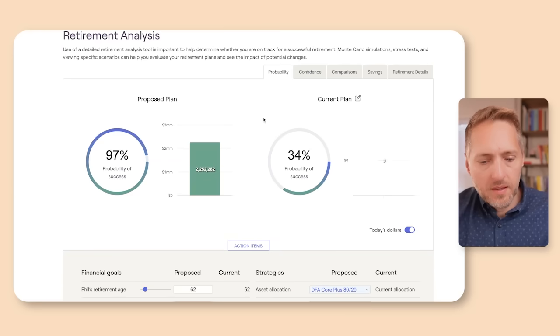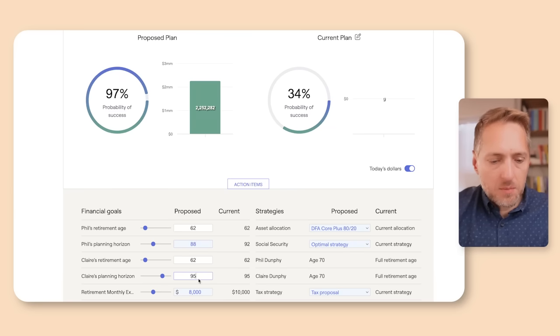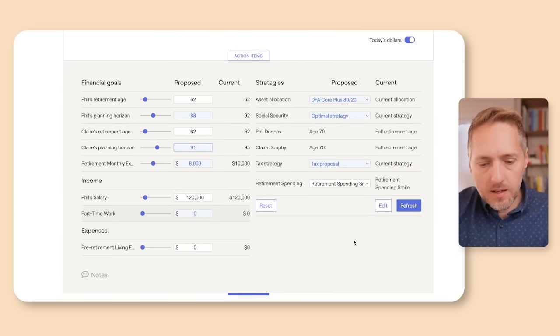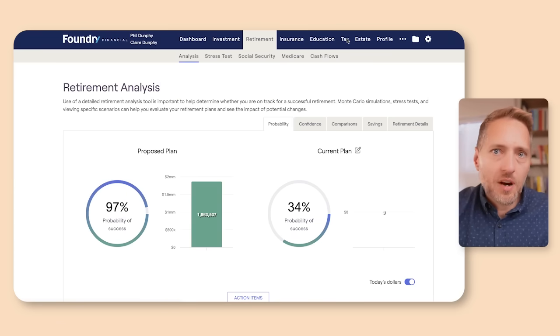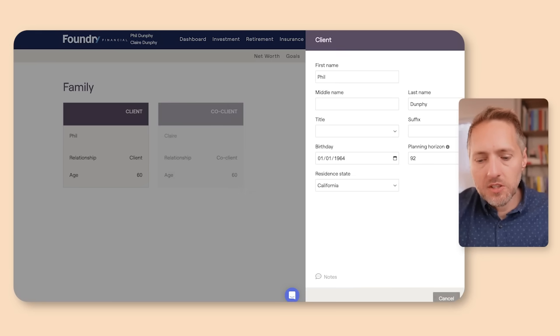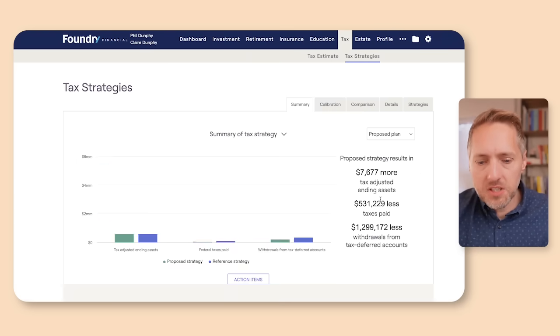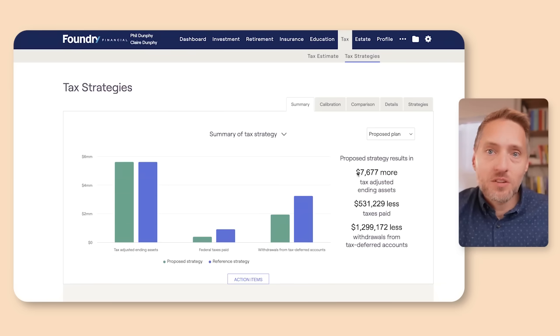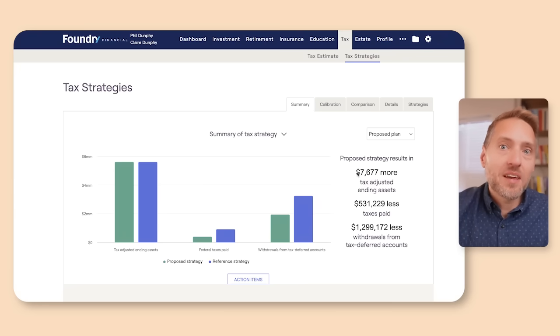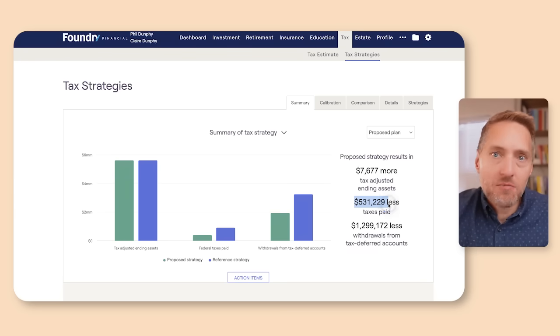Let's go to the retirement tab. I can adjust their life expectancy — I'm going to make Phil's life expectancy 88 and Claire's 91, then refresh. This is basically trial and error. You may have to manually adjust their birth dates or life expectancy in the profile tab. Looking back at the tax strategy, that seems to be the right break-even point: Phil needs to live to about age 88 and Claire to about age 91 for the break-even if there are no heirs. Notably, at that break-even on tax-adjusted ending assets, they still save almost half a million dollars in taxes.